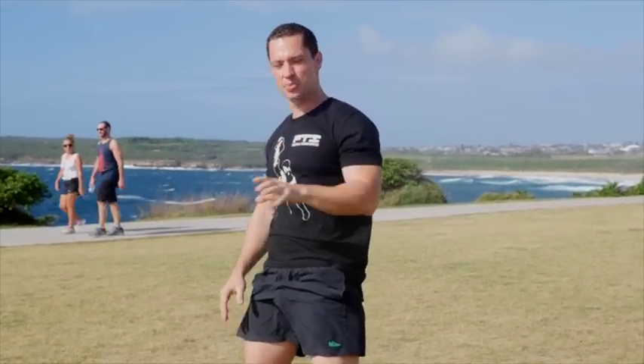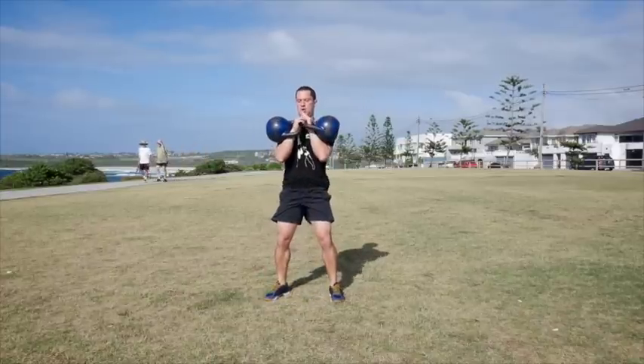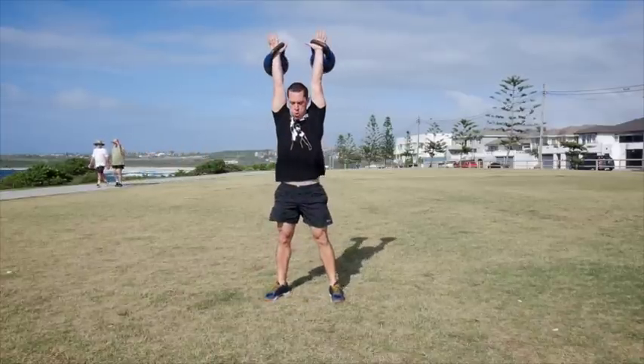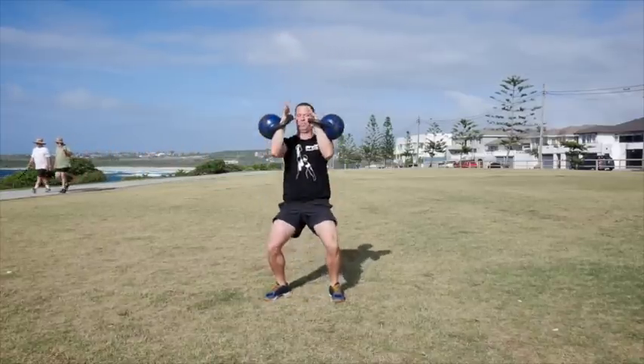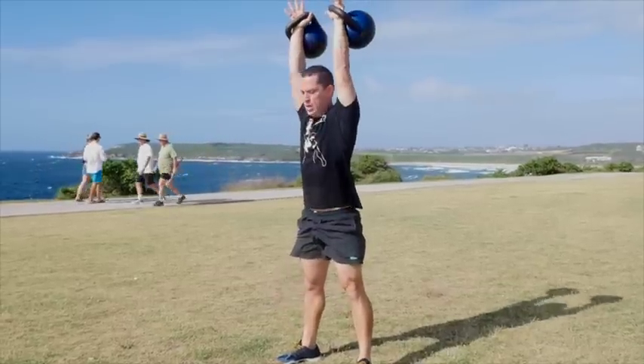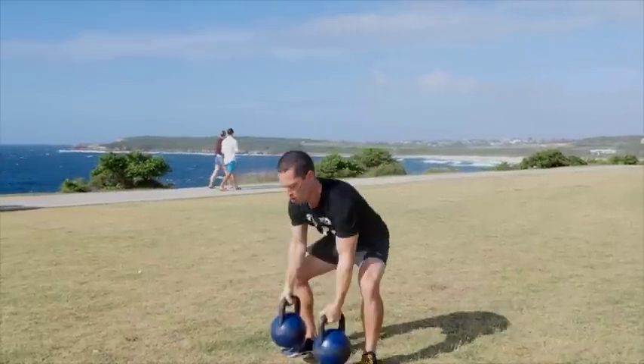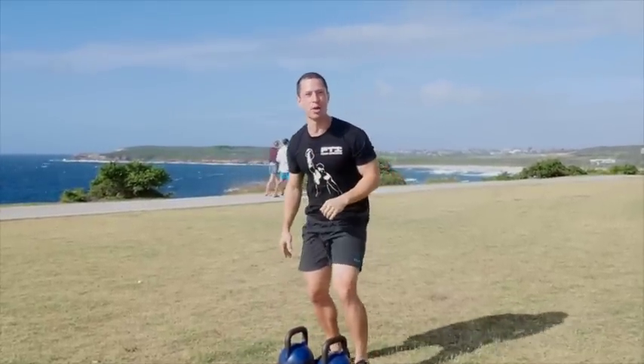Our next exercise, which is just terrific for fat loss, is our squat thruster. I can just feel that fat melting away already.